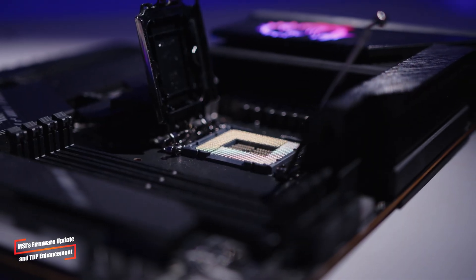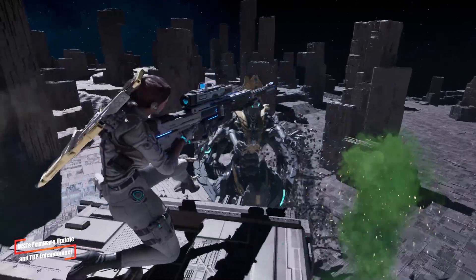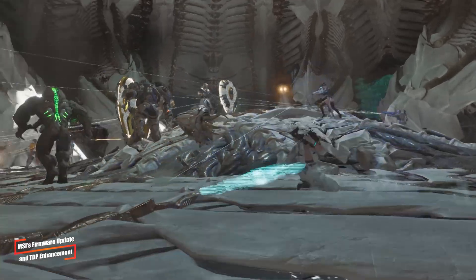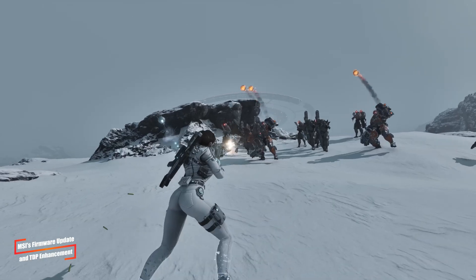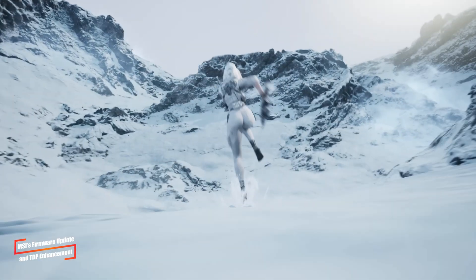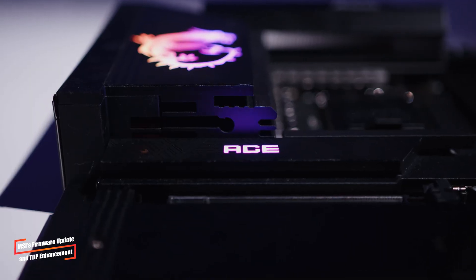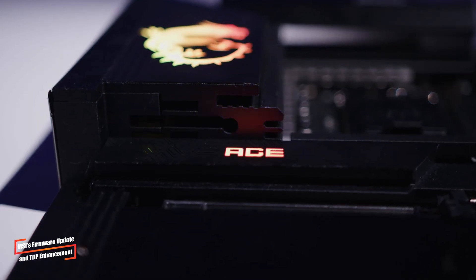This update is easy to enable via the OC tab in MSI's BIOS, making it accessible even for less tech-savvy users. However, it's worth noting that this feature is currently specific to MSI motherboards. Whether AMD will include this option in future BIOS updates across other brands remains to be seen. But for now, MSI users have a straightforward way to boost their CPU performance.